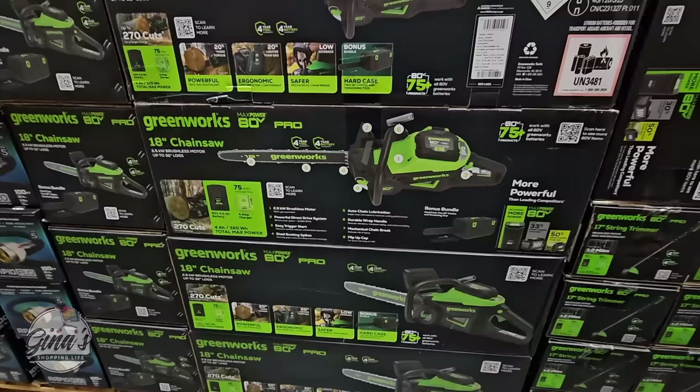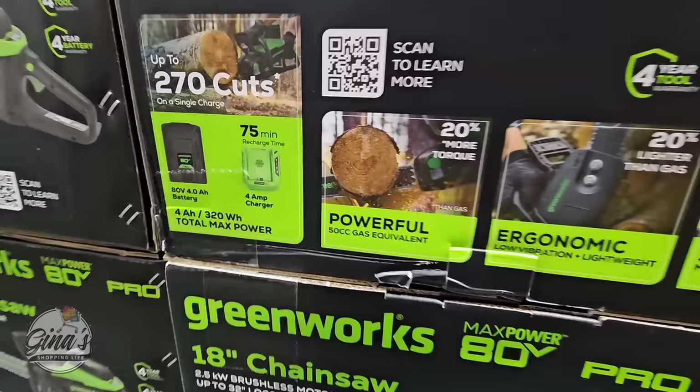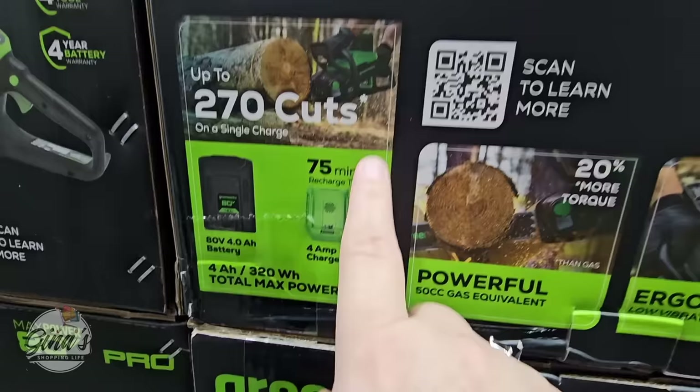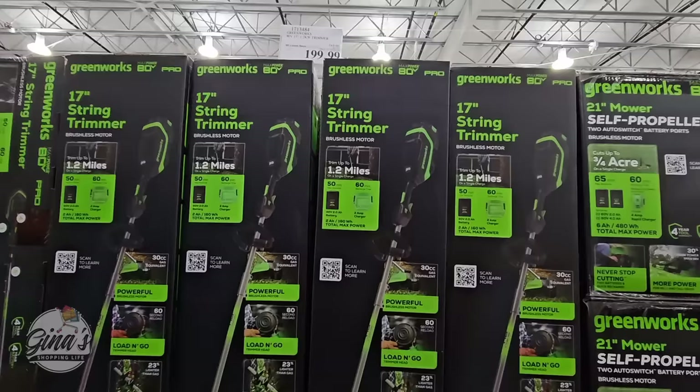Now the Greenworks — we have a few pieces here and they're on sale. We have the 18-inch chainsaw. The nice thing about this is it doesn't run on gas and you don't have to plug it in; however, there is a charger and the charger only takes 75 minutes to charge up. You're getting up to 270 cuts per charge. The price is $80 off, so $320, and that's going until the 25th of April.